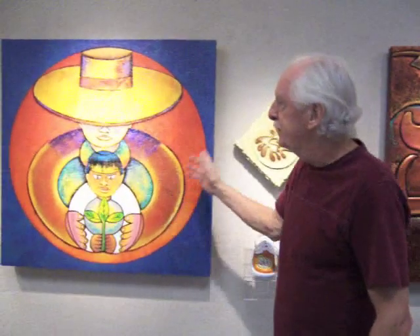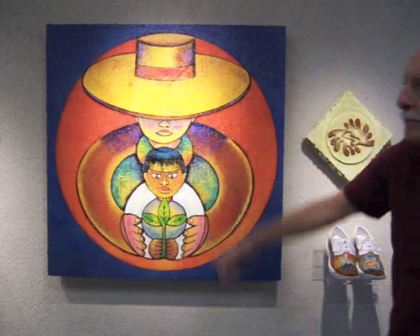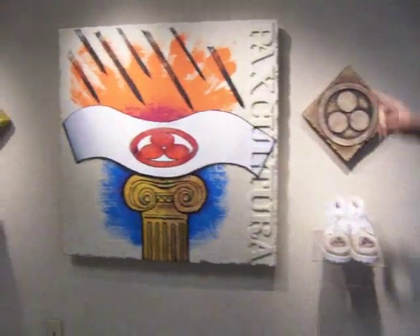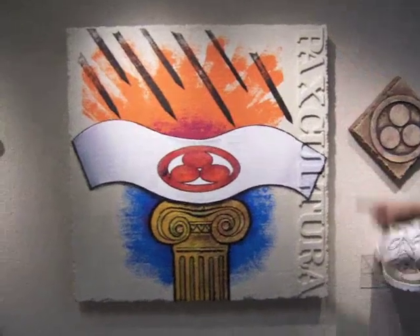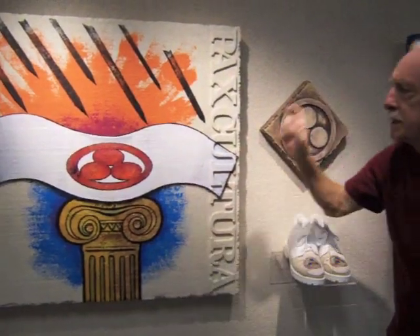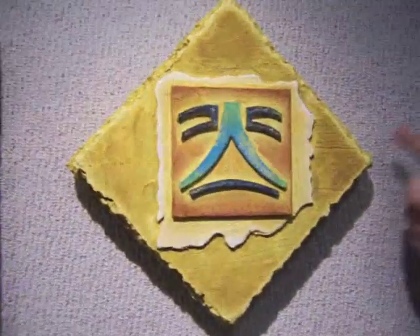Join this army — this is the Peace Corps, Mr. Kennedy's idea of going around the world helping people. In the 1920s, they came up with the Pax Cultura, which is peace through culture, protecting antiquities against war. And here is the Mayan symbol of peace, a knight symbol from the Yucatan.